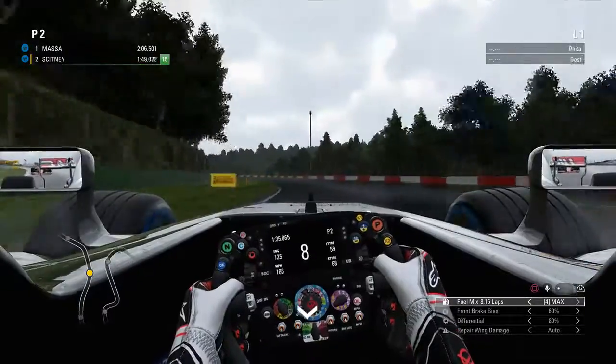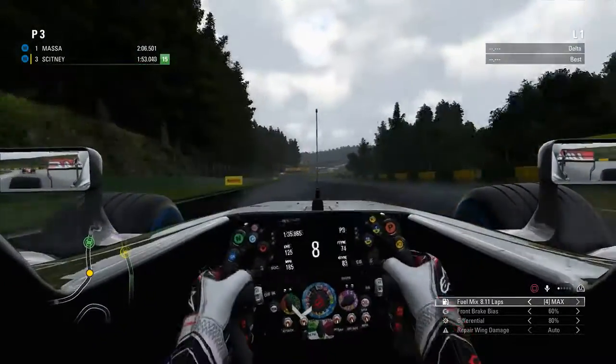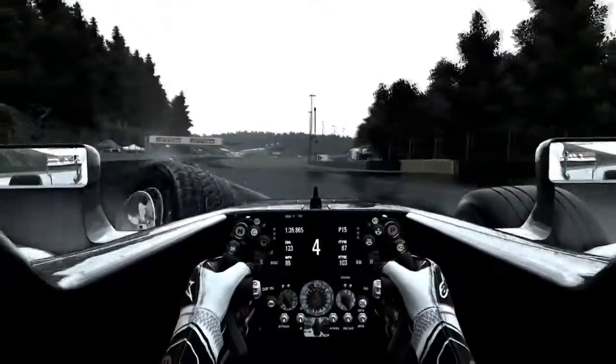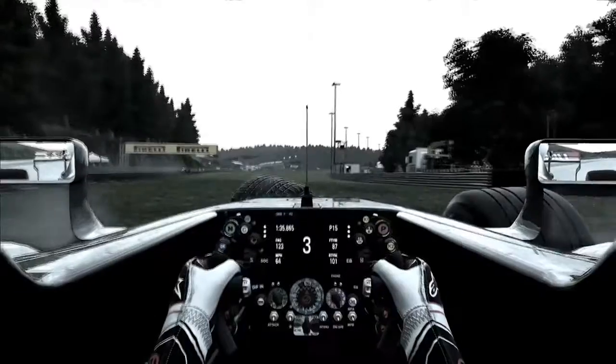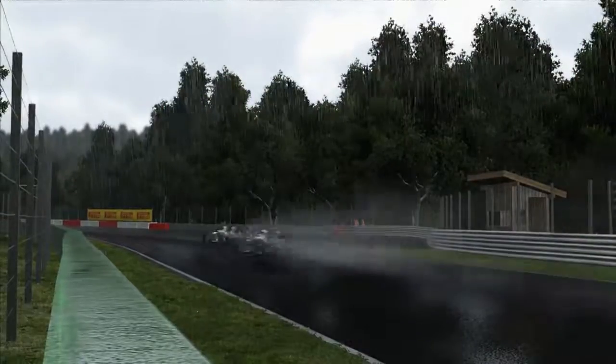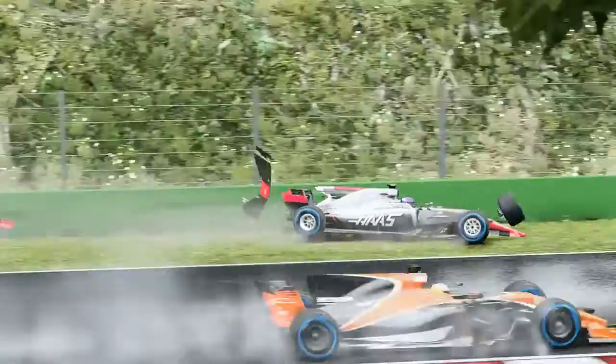As for qualifying, it was a wet session and our luck just carried on basically. We just got it massively wrong — too much power in sector three coming up to the bus stop chicane and into the wall — and we lost our front left. Yeah, that was with no time set on the board, unfortunately.